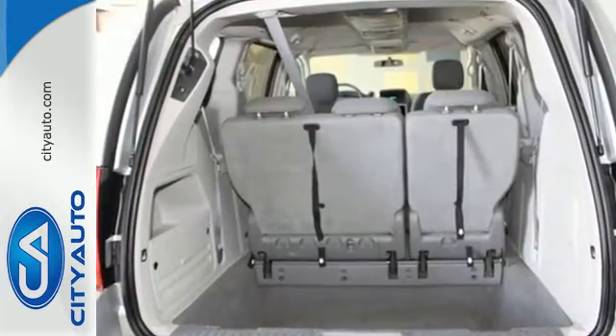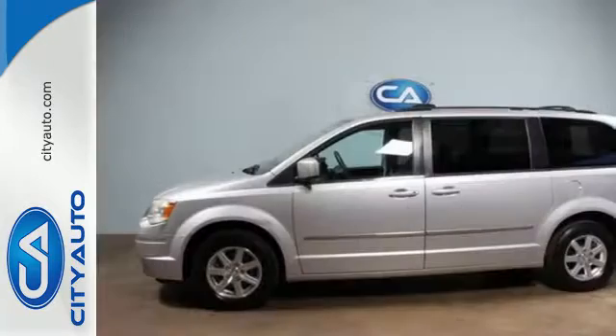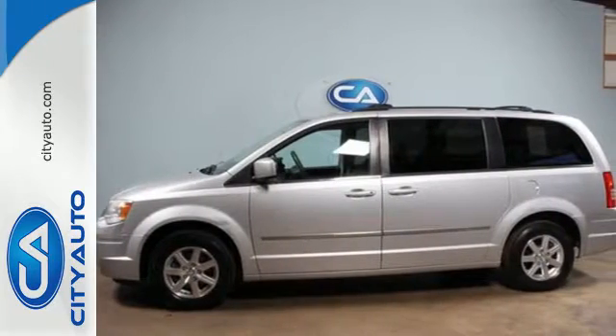For 2009, the Town & Country adds Chrysler's acclaimed stow-and-go seating. The best only gets better with Chrysler.